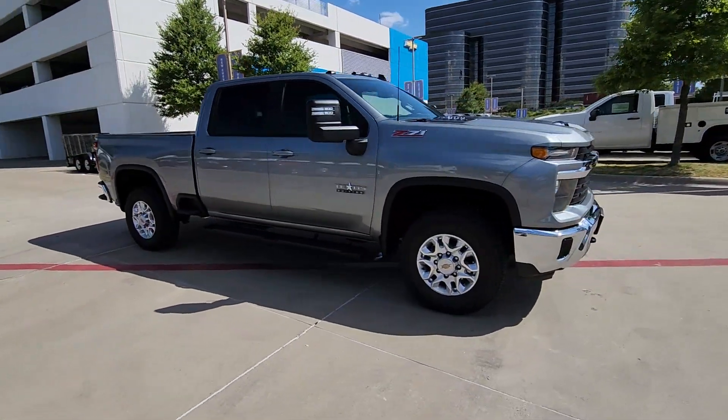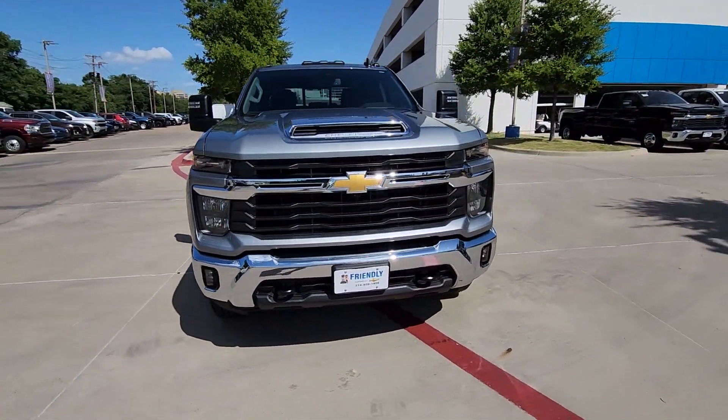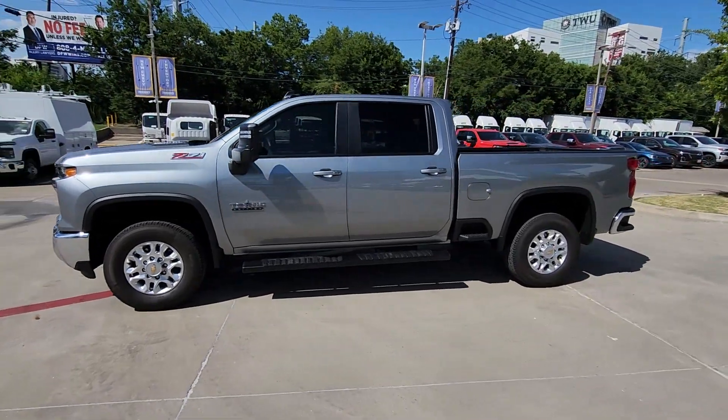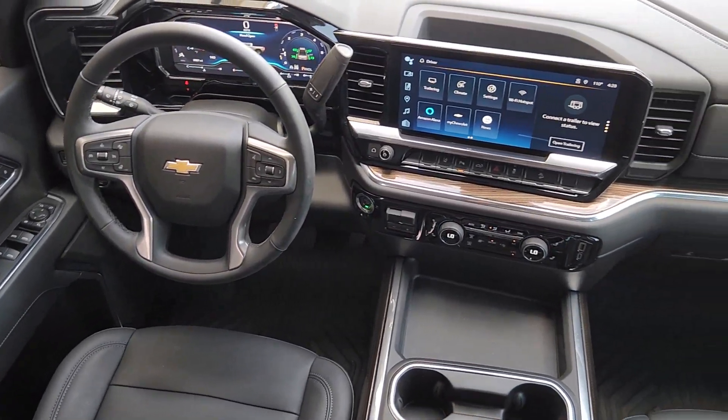The following are some of this vehicle's highlighted options: heated steering wheel, Apple CarPlay and/or Android Auto, keyless entry, heated driver seat, bed liner, fog lamps, heated mirrors, satellite radio, premium sound system, and Bluetooth connection.